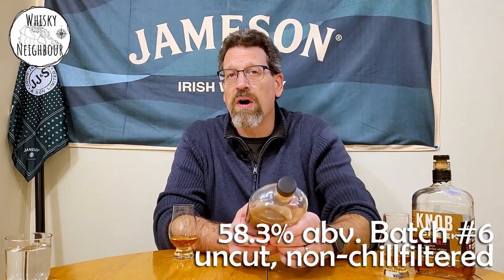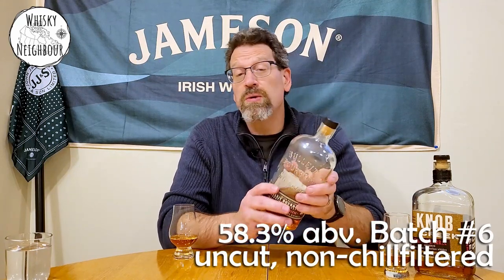This is 58.3% barrel strength, as I said. They empty a number of barrels but as they advertise on their website, they don't cut it with water or chill filter or anything like that. It's just whatever strength comes out after they dump the barrels they want in it — that's it — and they do it in batches. So this is batch six at 58 and a bit.